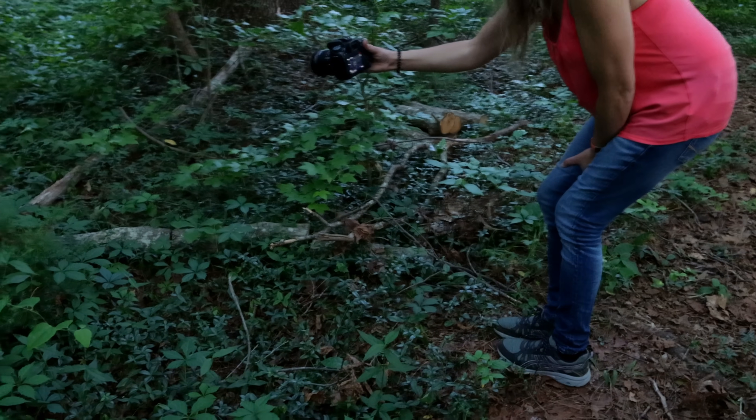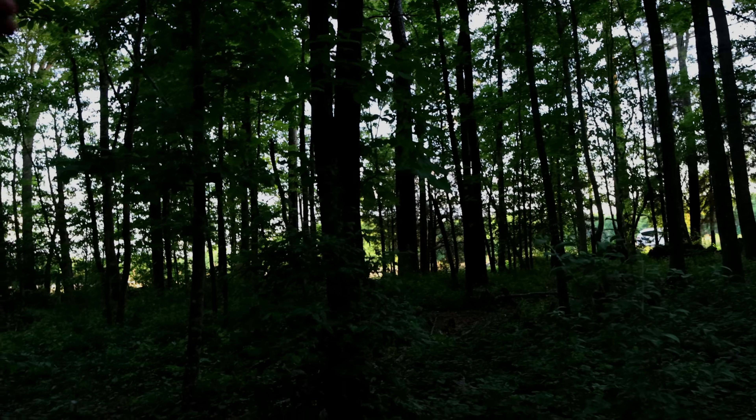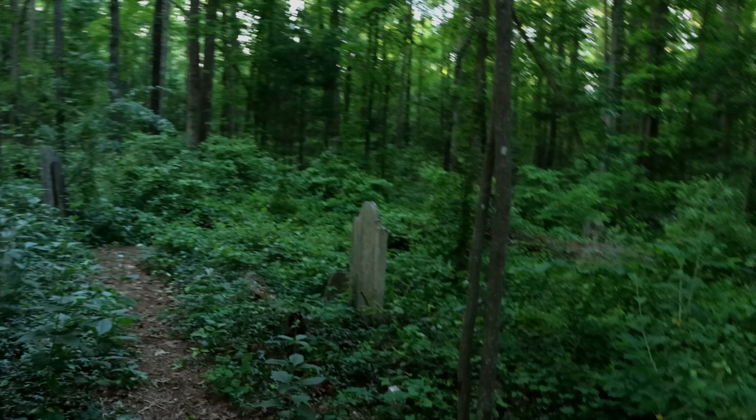I heard it again — sounds like a child. Yeah, it's weird. I don't know. There's a farm across the street but the house of that farm is way over there. There's nobody outside. It's way down.